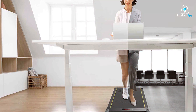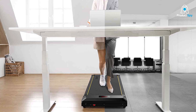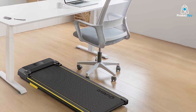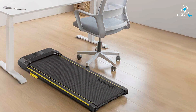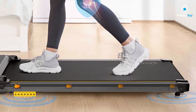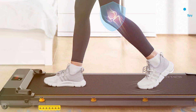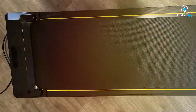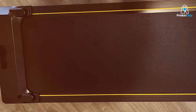The walking surface is comfortable and provides ample space for a natural walking stride. The UREVO Walking Pad's simple interface allows for easy operation, with adjustable speed settings to suit your pace. The quiet motor is a significant benefit, making it suitable for use in shared spaces without causing disturbance. It's constructed to withstand regular use, ensuring longevity and consistent performance. The walking pad is also designed for comfort, with cushioning that reduces the impact on your joints.